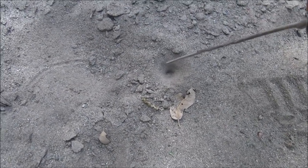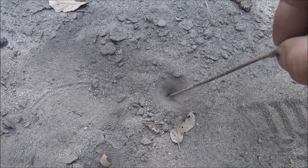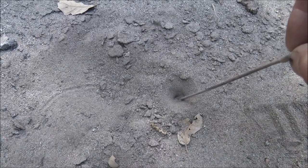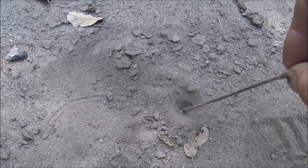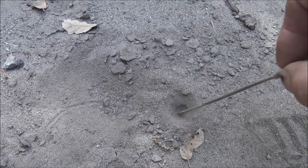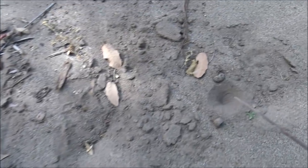If you take a stick and make a little vibration you'll see him come up and try to grab the stick, thinking that's an ant maybe — so you play like you're an ant trying to get out. That didn't work so well, but that's an antlion nest. That's an antlion house, or trap I guess you could call it. That's an antlion trap.